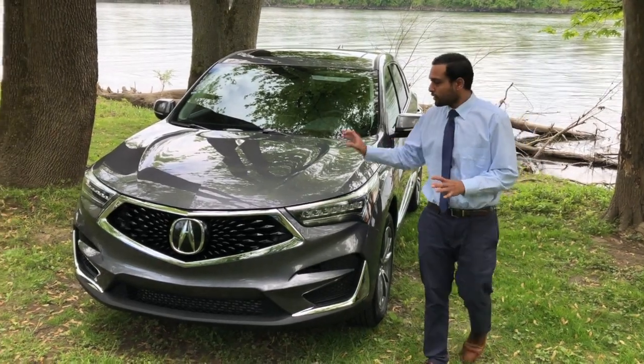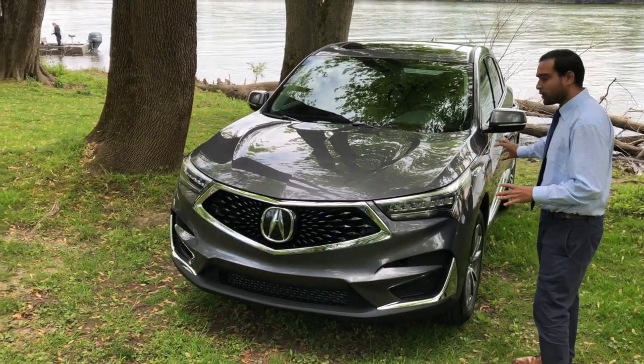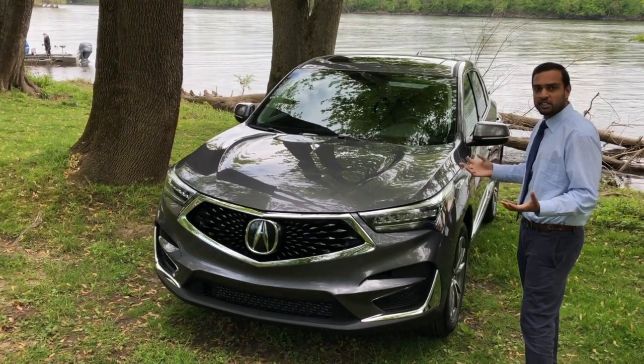So to start, check out the new sculpted hood and the body lines going around the vehicle. It gives it a more impressive, sleek design.